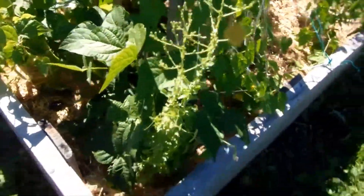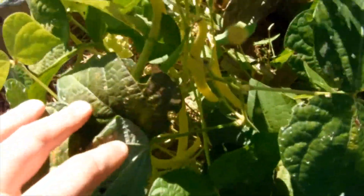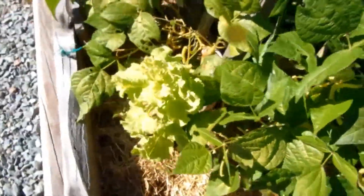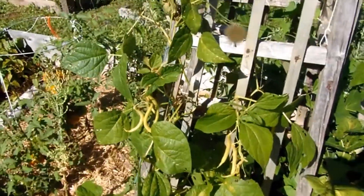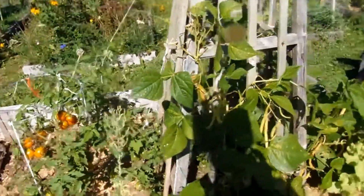Some lettuce going to seed. This bean plant gave us a bunch of green beans, still a few left. This plant gave us some yellow beans and there's still a bunch left. This lettuce is bolting, and this bean plant still has a bunch of beans to give us. Looks like we're going to have to have beans for dinner.